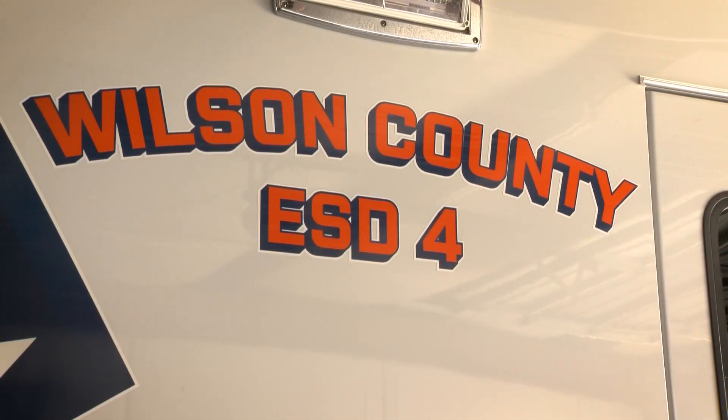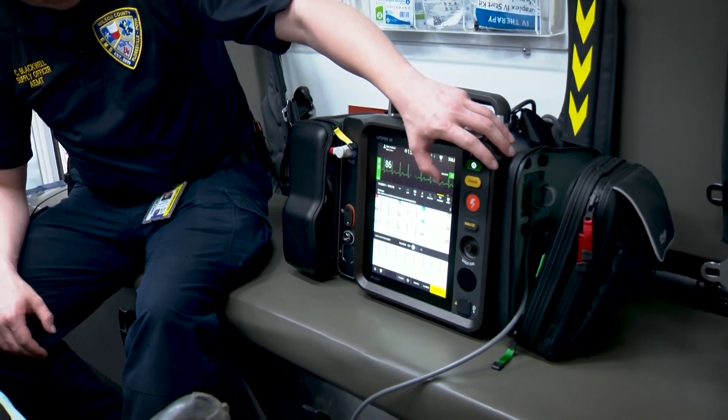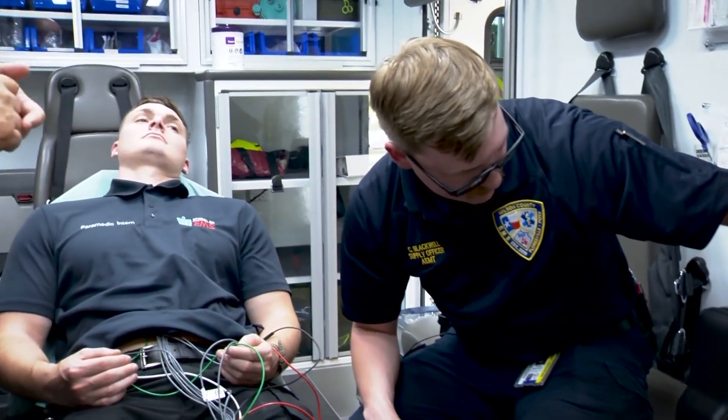David Adams is the EMS director for ESD Four. He says the machine is a cardiac monitor, calling it a major improvement. Now we can take live pictures of your heart from multiple angles, and of course it'll also track your oxygen level and your blood pressure.